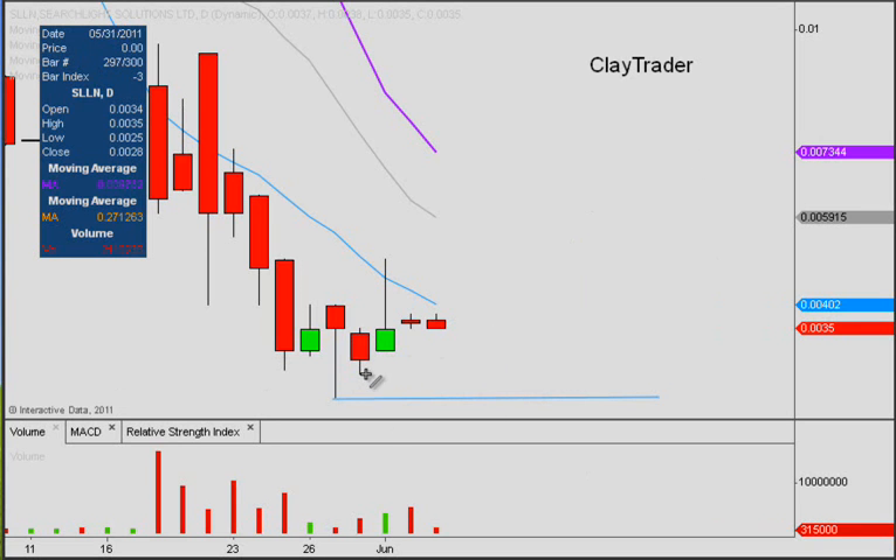The next pullback was right here — higher. Next pullback, right here — higher. After this big volume and the price pulling back, the price has now started to put in higher low after higher low, so it's starting to get coiled up here and hopefully we'll see some nice continued movement to the upside this next week.